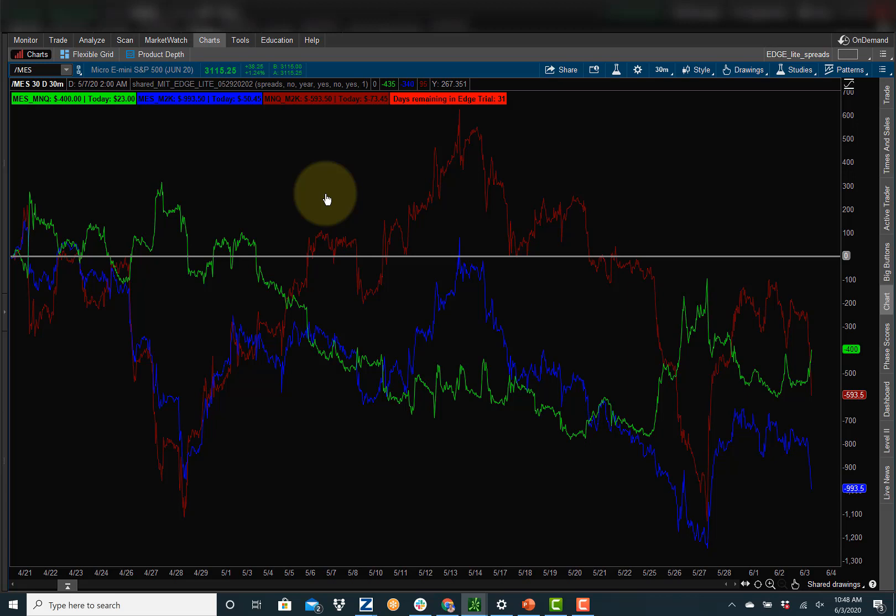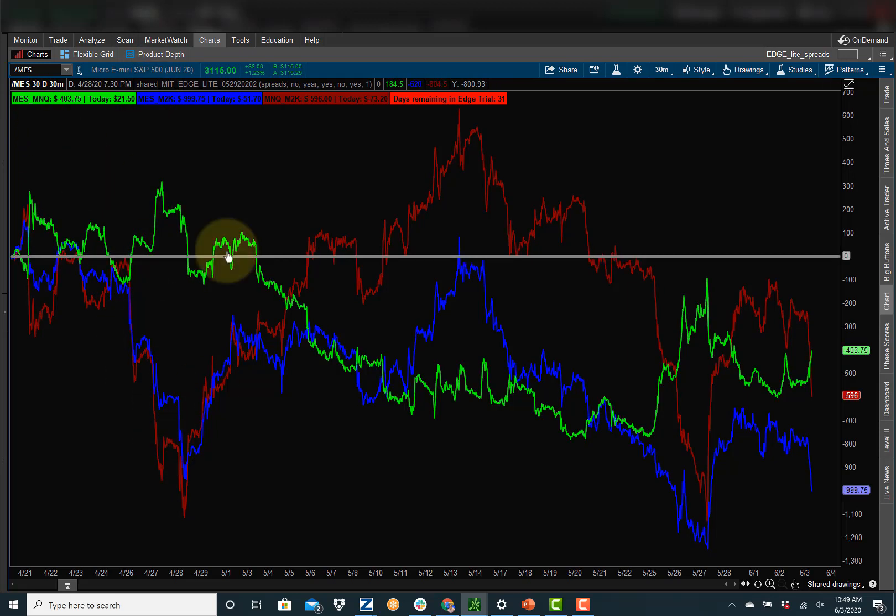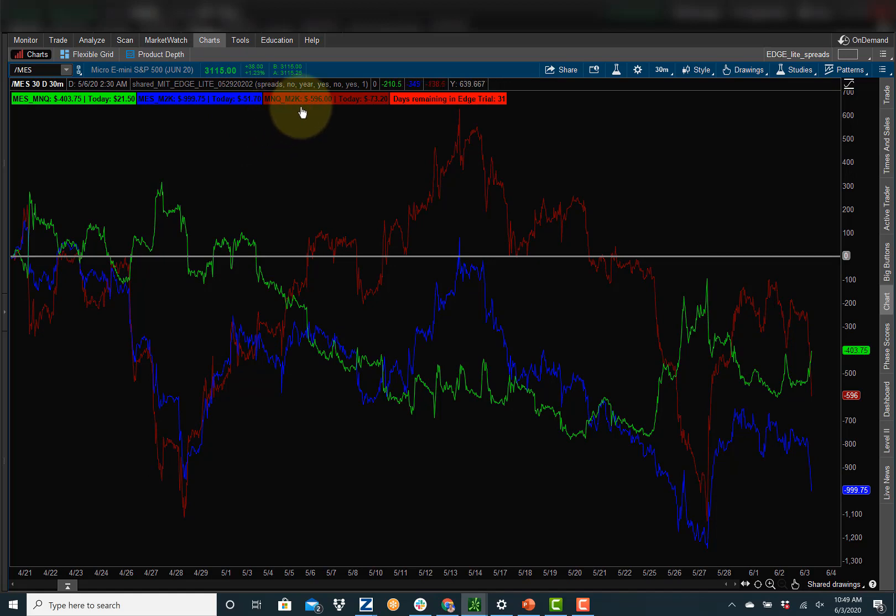Here's the spread. What we're looking for is these breakdowns. The green is going to be S&P against NASDAQ. The blue, S&P Russell. And this red here, NASDAQ Russell.